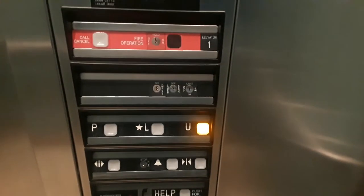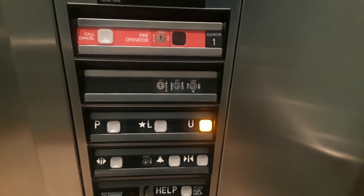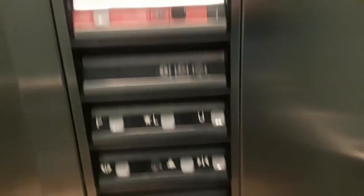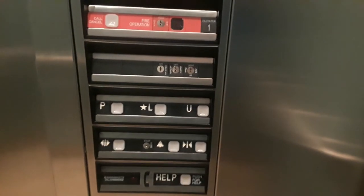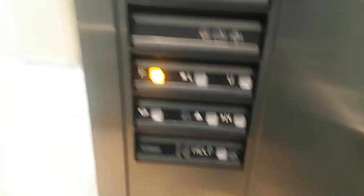I'll go up to you. It takes a long time to level. Here's the second floor. Very nice elevator.